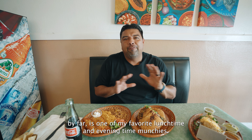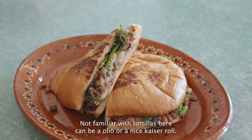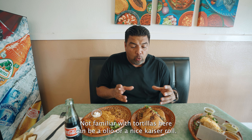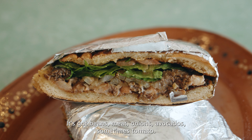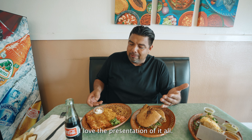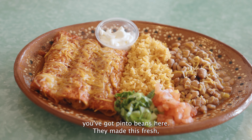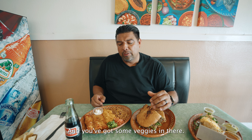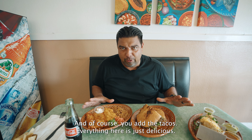I'm so excited about this food because they brought out some of my favorite dishes. The torta — that is by far one of my favorite lunchtime and evening time munches. If you're not familiar with tortas, it can be a bolillo or a nice kaiser roll. It's got beans, meat, onions, avocado sometimes, tomato. They toast the buns and put all those ingredients inside and it is just a mouth-watering taste of happiness. You've also got the enchilada plate. I love the presentation — a little bit of sour cream, red rice, pinto beans made fresh, and some veggies.